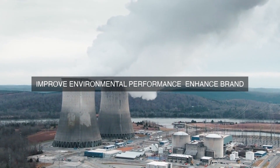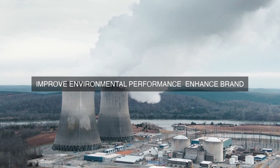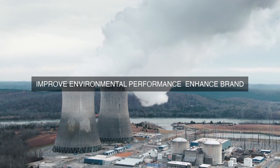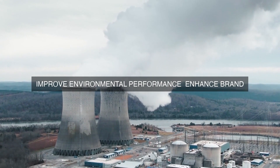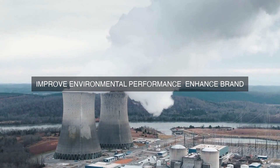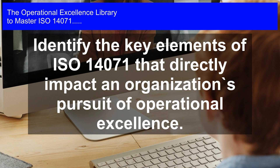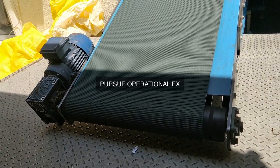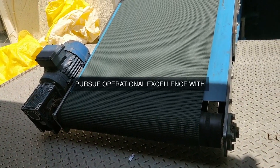Environmental management is a key aspect of operational excellence, as it ensures that an organization's operations are environmentally sustainable and responsible. ISO 14071 provides guidelines for the development, implementation, and maintenance of an environmental management system (EMS) — a systematic approach to managing an organization's environmental aspects, which are the elements of its operations that have or can have an impact on the environment.